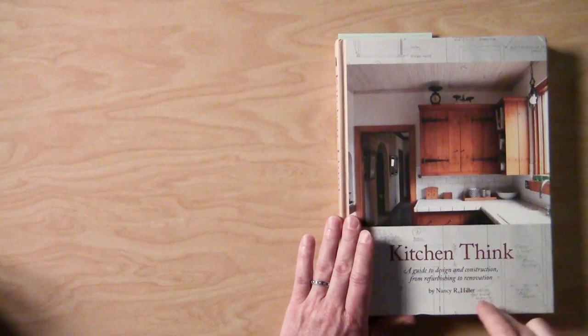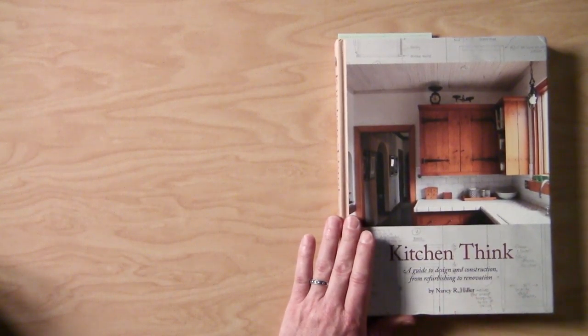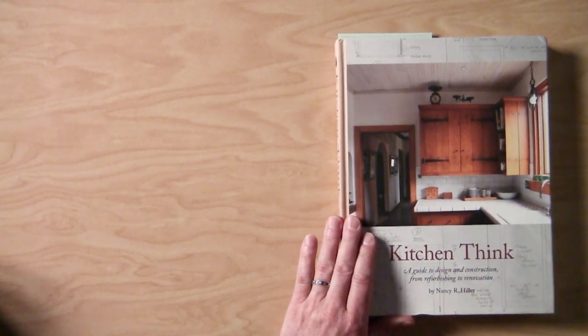My very limited involvement in this book came about through someone that I've worked with here locally, Kathleen, who asked me to photograph her kitchen because it was going to be featured as a case study in this book.